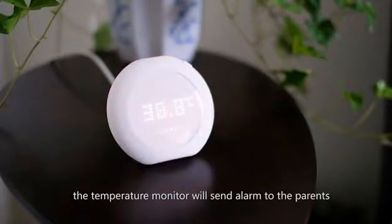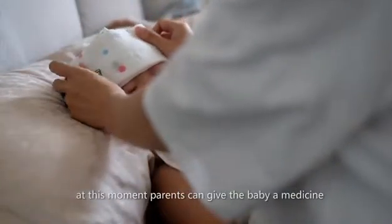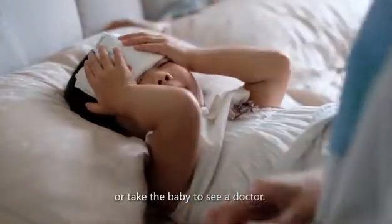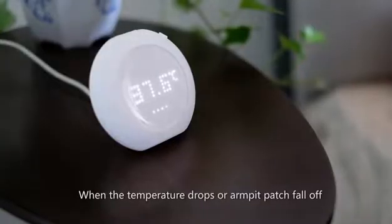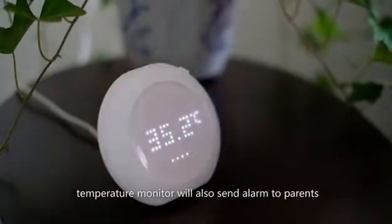When the baby temperature reaches 38 Celsius degrees, the temperature monitor will send an alarm to the parents. At this moment, parents can give the baby medicine or take the baby to see a doctor. When the temperature drops or the armpit patch falls off, the temperature monitor will also send an alarm to parents.